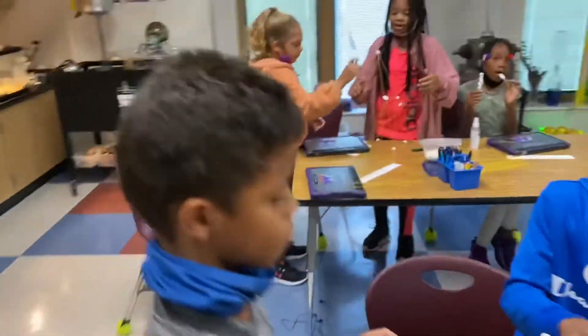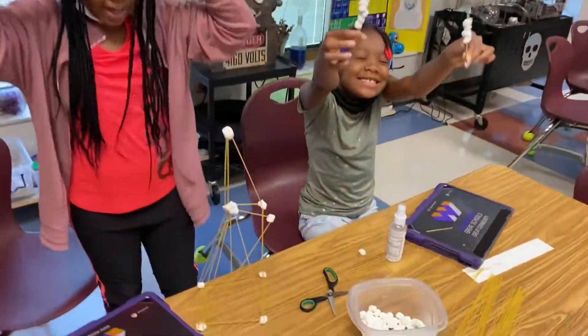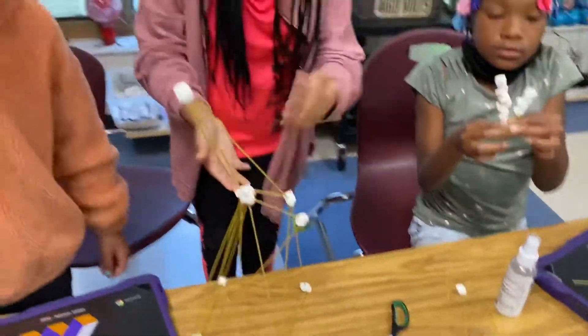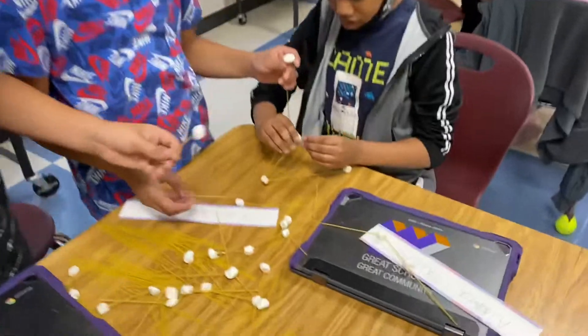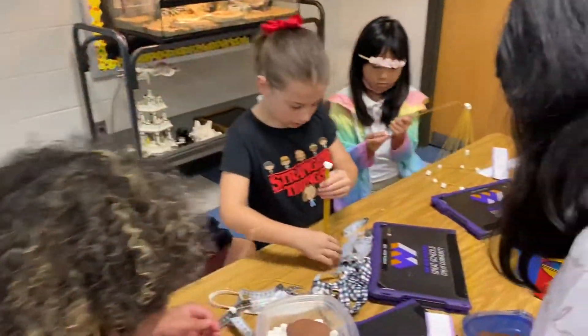You guys are awesome. Wow, that is amazing — and it's standing all by itself. Nice job. Over here we've got another design. You guys are working hard, good job. Lots of teamwork over here.